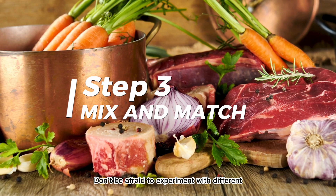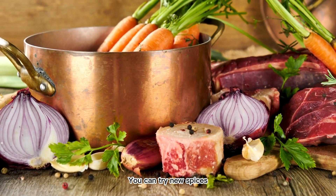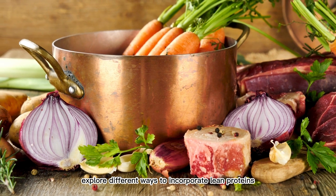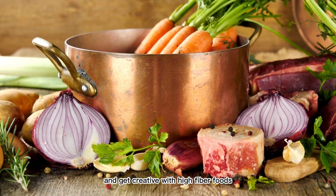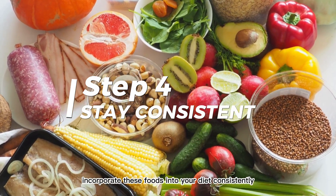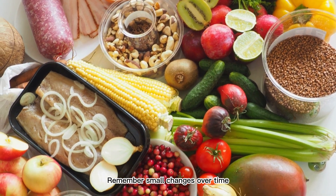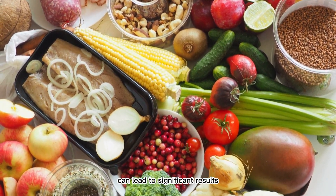Mix and match: don't be afraid to experiment with different combinations and recipes to keep things exciting. You can try new spices, explore different ways to incorporate lean proteins, and get creative with high-fiber foods. Stay consistent: incorporate these foods into your diet consistently to reap the long-term benefits. Remember, small changes over time can lead to significant results.